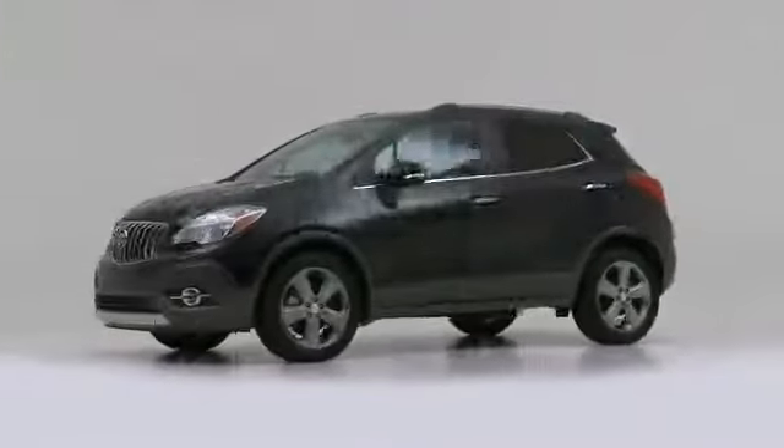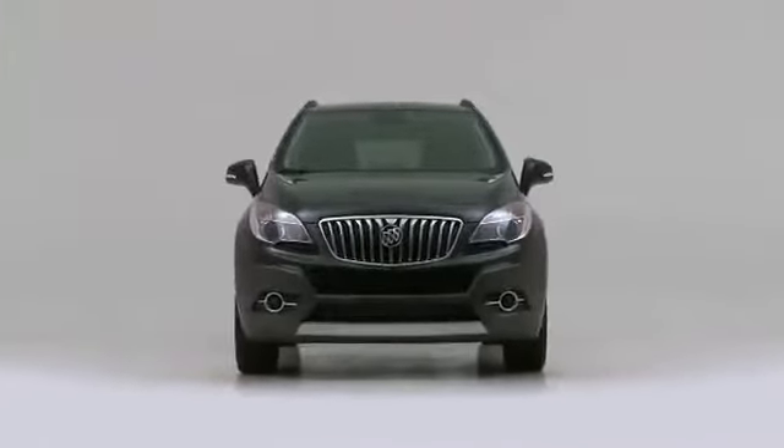For added security, dynamic stability control supplements the drivetrain. The 2014 Buick Encore — delivering style and power in a single package.